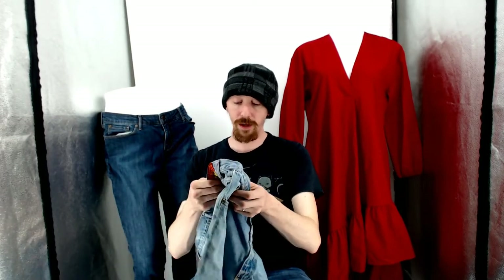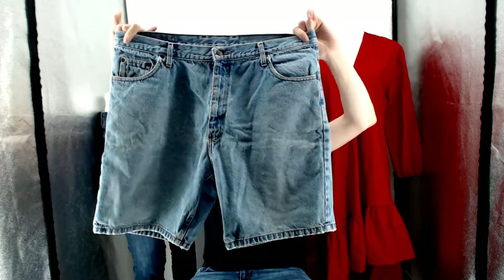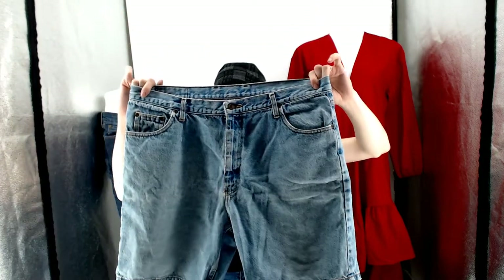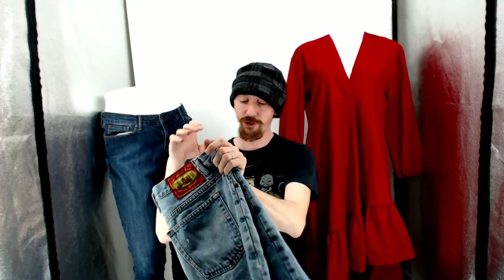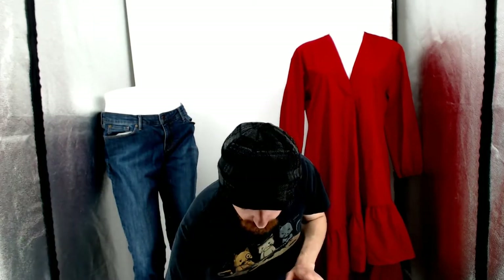Up next is a pair of Two Pepper jean shorts. Now, my wife really did not think these would sell, but when we started shooting stuff in the light booth, stuff she thought would not sell started selling. So we decided to take anything that wasn't getting attention and just reshoot it. That's how I ended up with all this box and these fun little videos to make.